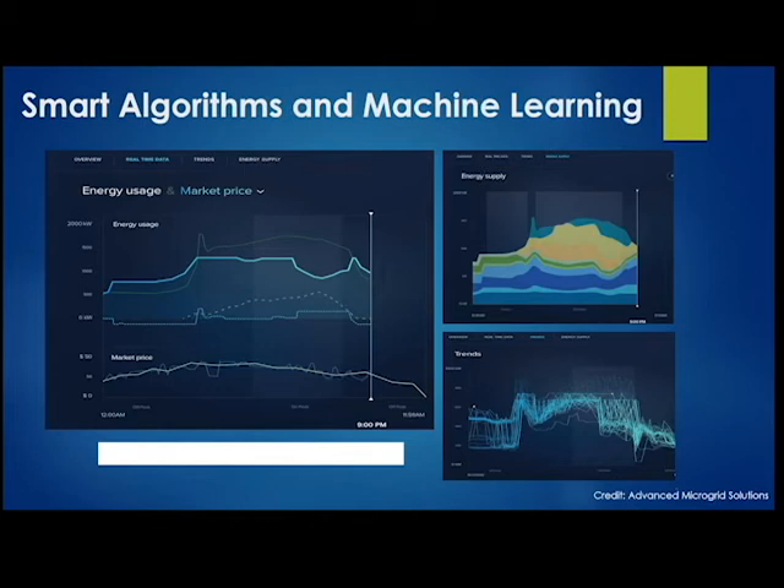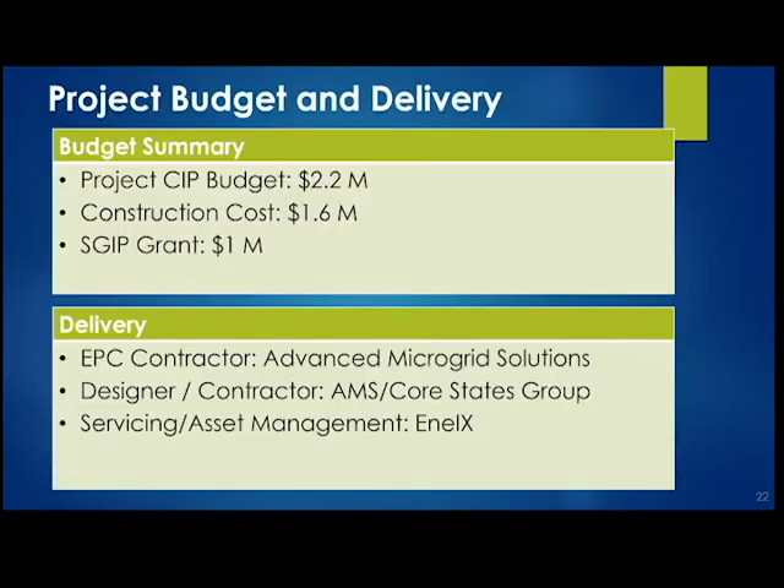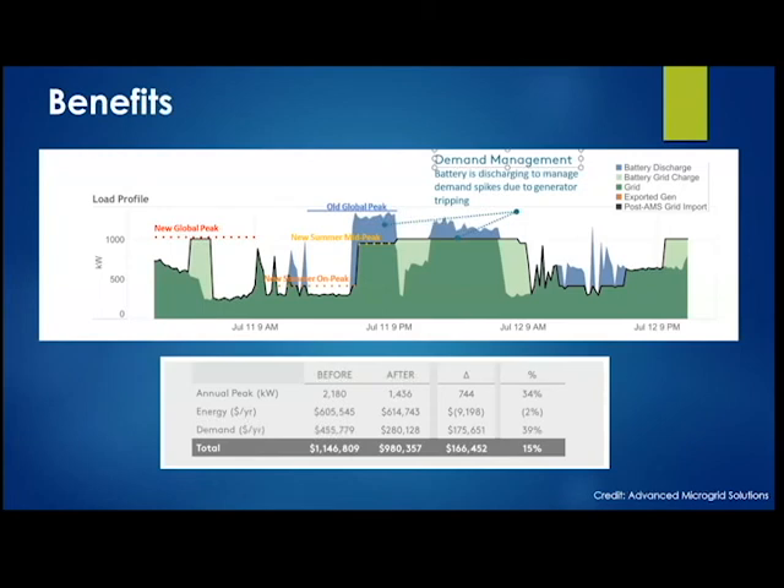We had a budget of about $2.2 million for this effort, with construction cost of about $1.6 million. We received a Self-Generation Incentive Program (SGIP) grant of about $1 million, which helped significantly. This was designed by Advanced Microgrid Solutions (AMS), an EPC engineering procurement contractor, who worked with Core States to do the construction. Servicing, programming, and management of the system is being provided by a firm called NLX.